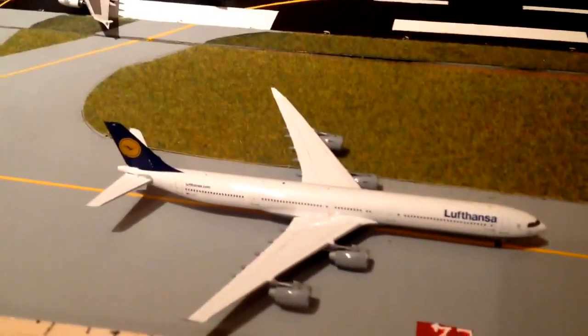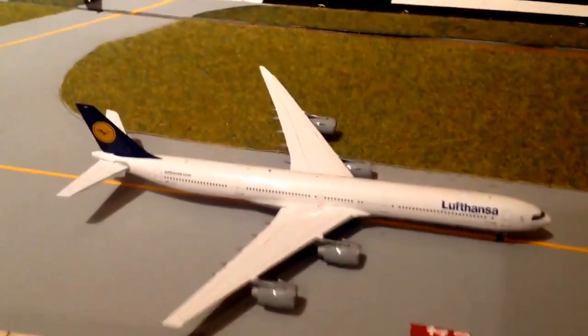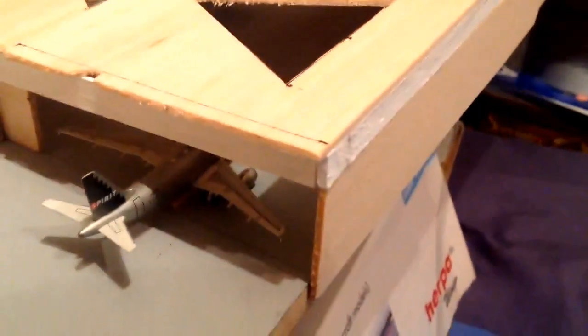Just vacated, we've got a Lufthansa A340-600 just come in from Frankfurt. They'll be taxiing to stand Delta 4. In the hangar, we have my American 747, which you guys should know is being painted into the new scheme - not very well, but it will be being painted into the new scheme. And then just being pushed out of the hangar - it was in there for storage - we've got a Spirit Airlines A319, just being pushed out. They'll be going to stand Delta 4 when the aircraft in there has finished its pushback.